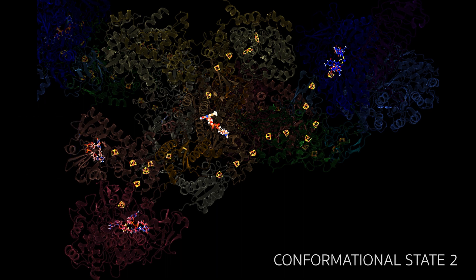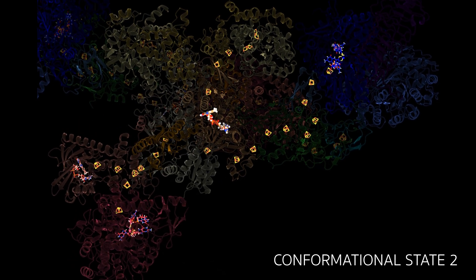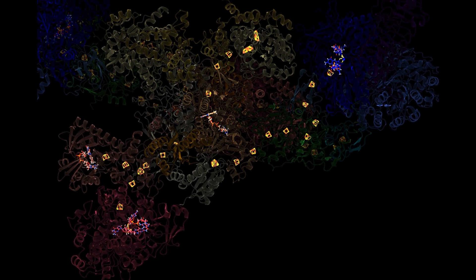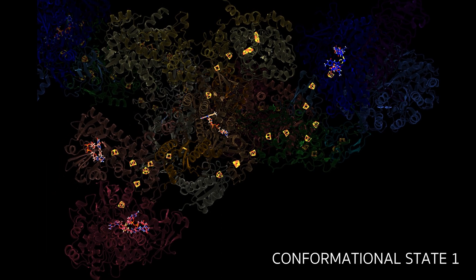Once the flavin is reduced and following a conformational change to state 2, the more weakly reducing electron is transferred to the heterodisulfide reductase active site, while the more strongly reducing electron is passed to an isolated iron-sulfur cluster that seems to act as an electron shuttle. When the mobile arm swings back into state 1, this electron can be passed on via another long chain of clusters and finally to the CO2 reduction site.